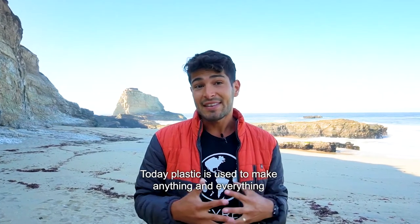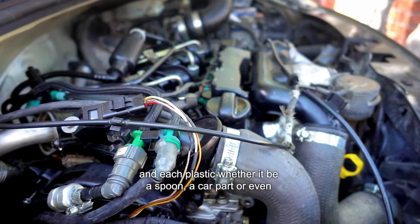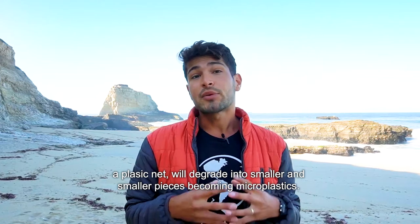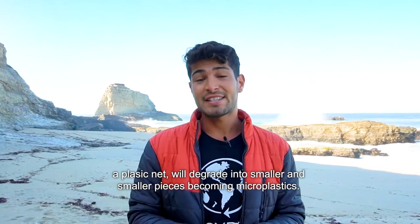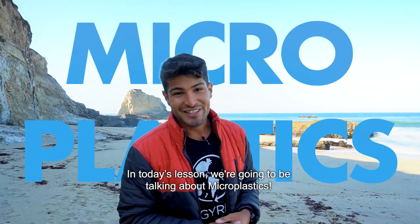Today plastic is used to make anything and everything, and each plastic — whether it be a spoon, a car part, or even a plastic net — will degrade into smaller and smaller pieces, becoming microplastics. In today's lesson we're going to be talking about microplastics.